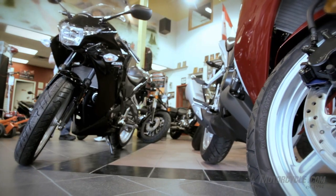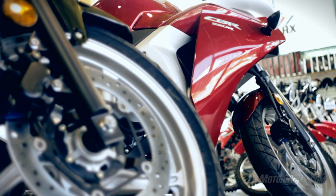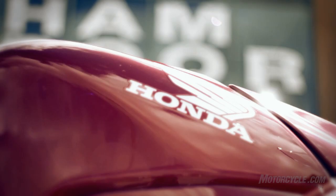The CBR250R is a brand new bike this year. The Canadian bikes are made in Thailand. There are two models available this year: a non-ABS and an ABS. There are also two colors available — red and black. It's fuel injected and liquid cooled.